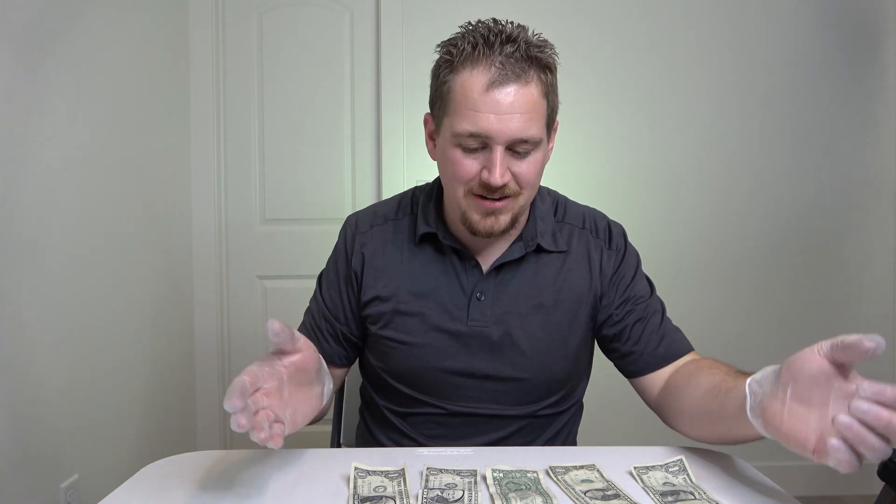I don't know whether I should be happy or disappointed. I am disappointed right now because everyone is telling me there's cocaine on the money, but there's not. I guess I'm happy that it's not actually on here.